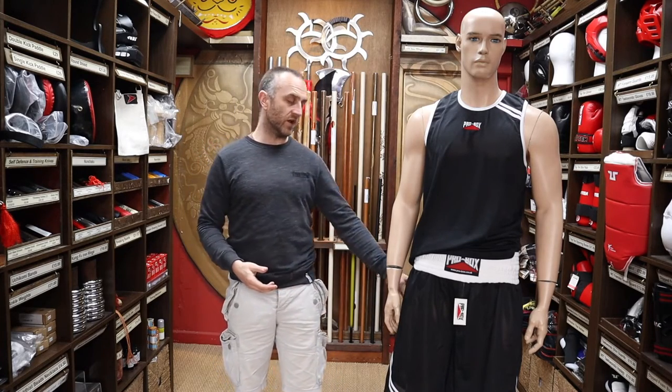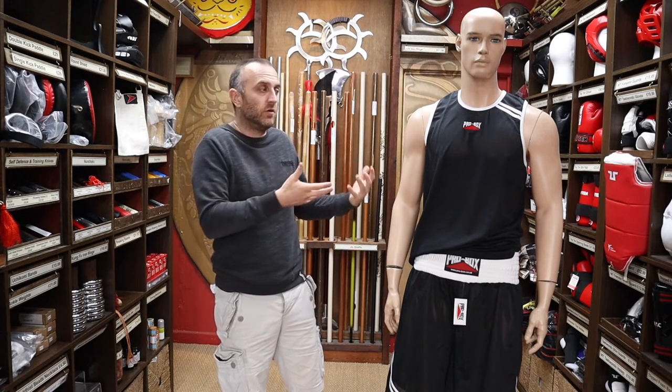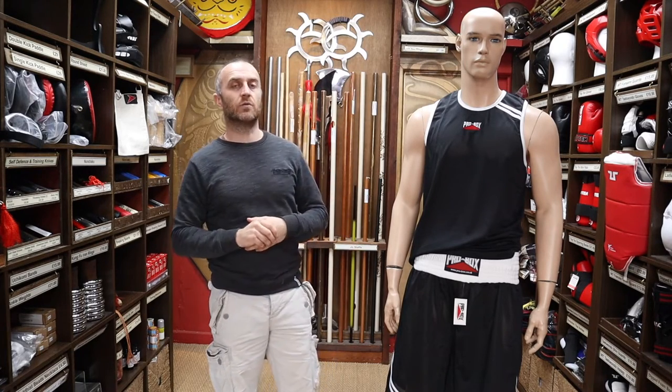Because Pro Box shorts are thinner than the Cleto Reyes shorts, they probably won't stand up to the same long-term punishment — as you'd expect, the Reyes stuff will last a lot longer. But Pro Box are really good value: lightweight shorts that keep you cool and wick sweat away during training. It is the lower end in terms of pricing and you do get what you pay for, but I think it's priced absolutely perfectly. It won't last forever, but it's exactly what you want as boxing kit at a reasonable price.